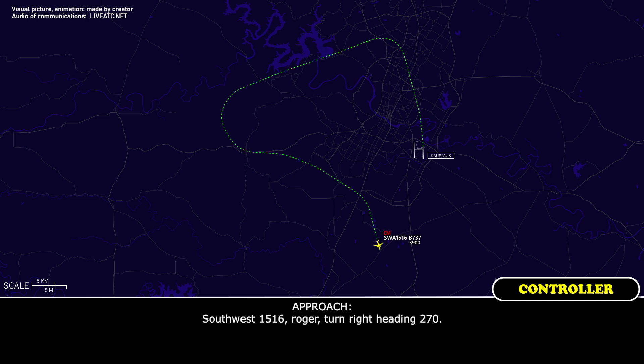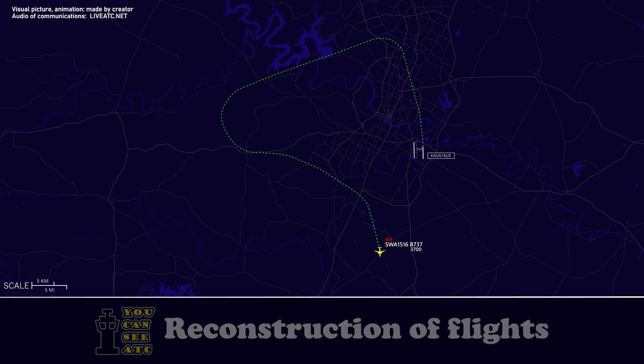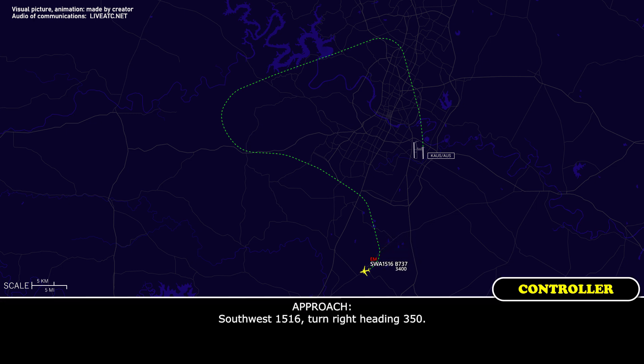Southwest 1516, roger, turn right heading 270. Right turn 270, Southwest 1516. Southwest 1516, turn right heading 350. 350, Southwest 1516. And we'd like to block 3 to 4 as well. Southwest 1516, roger, maintain 3,000, block 4,000. Thank you.